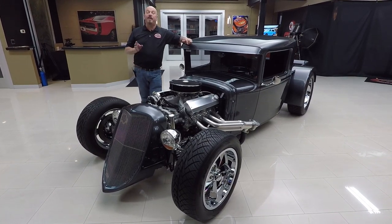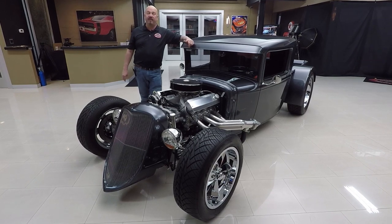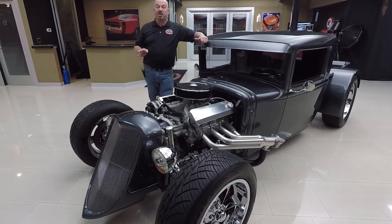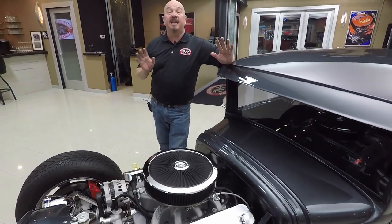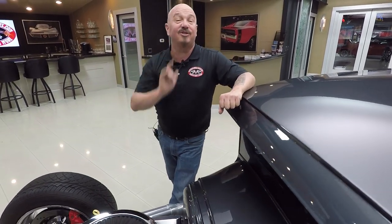At Vanguard Motor Sales we buy all of our inventory. Right now we have 225 cars in stock and we own each and every one of them, so you can bet we spent the time to check them out before we bought them. This is one we just picked up and it's going to be gone quick - these little pickup trucks are hot and it's got LS power. Now let's go outside and drive it.